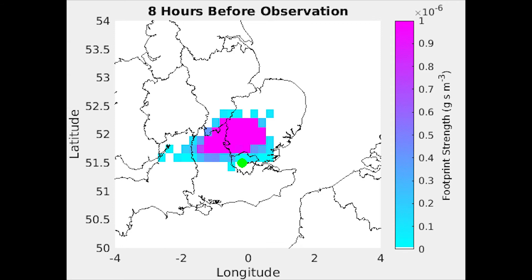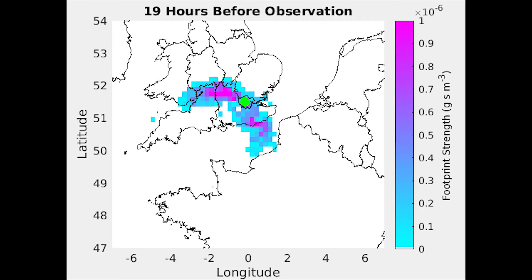Using a sophisticated atmospheric model, the history of the air arriving at our observation site can be traced, and this allows researchers to estimate what regions have emitted the greenhouse gas being observed at our Imperial College London site. The model works by releasing particles from our observation site and seeing where they go back in time.